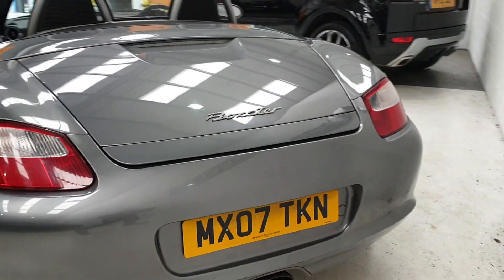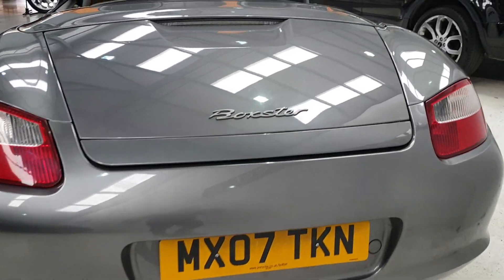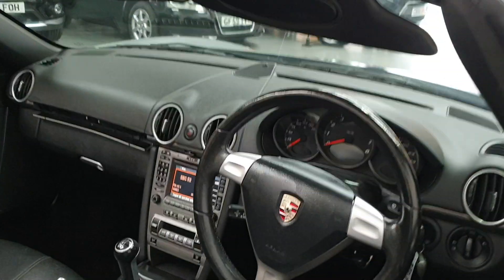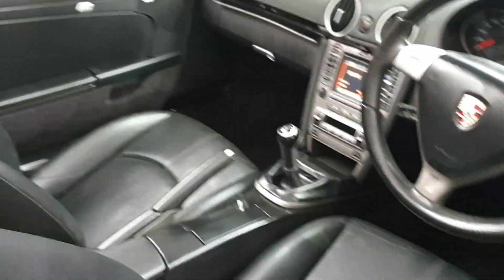Real lovely car this. Comes with service history, two keys, registration number there if you need that for your insurance quote. The car's covered 95,000 miles. Nice clean car.